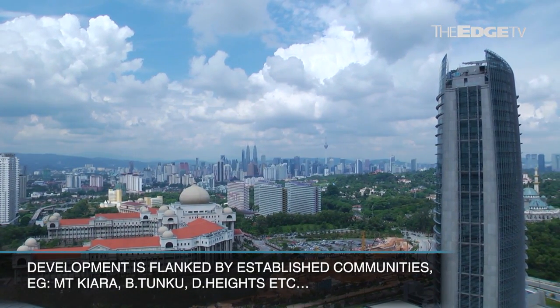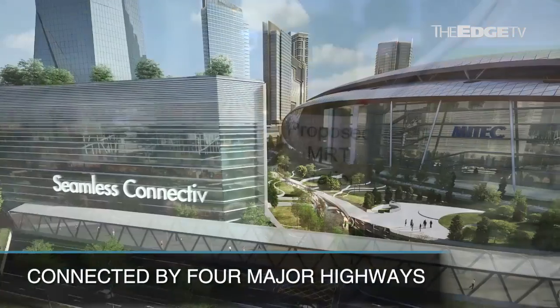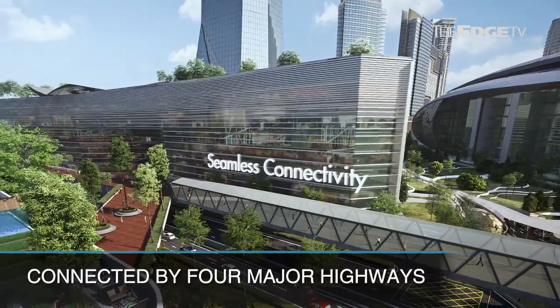Not only that, we have excellent accessibility. We are connected by four major highways, providing seamless connectivity.